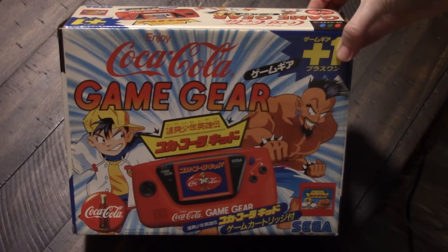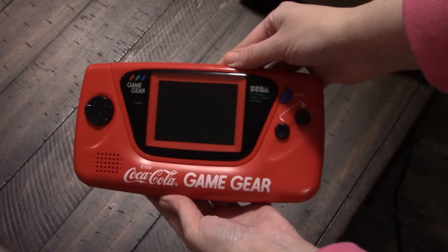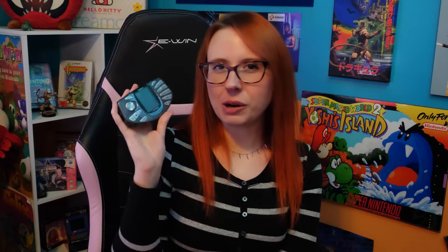Next up we have the Coca-Cola Game Gear. I did a full video on this in the past year so check that out. Much like the Target Game Boy Advance, this is a red Coca-Cola Game Gear. What makes it Coca-Cola is that there was a Coca-Cola game called Coca-Cola Kid. I really like the classic red look of it. The first time I held the Game Gear I expected it to be so much heavier than it is. I was such a Nintendo kid growing up that a Game Gear never crossed my mind, but I'm glad I finally got one as an adult.